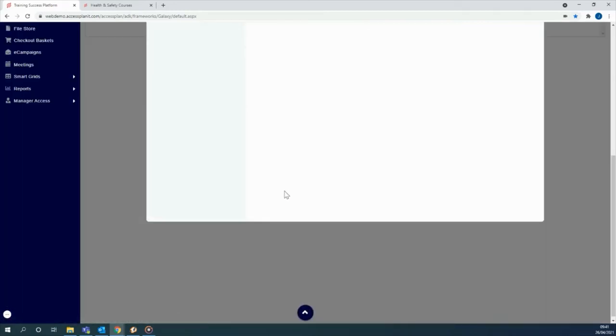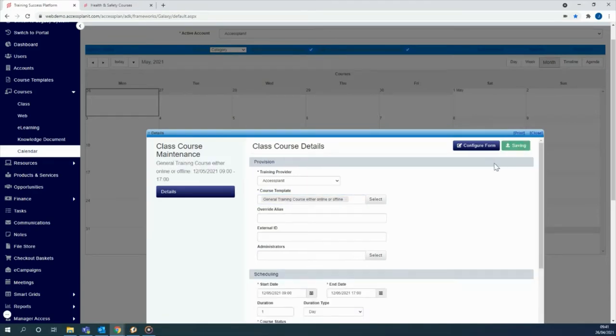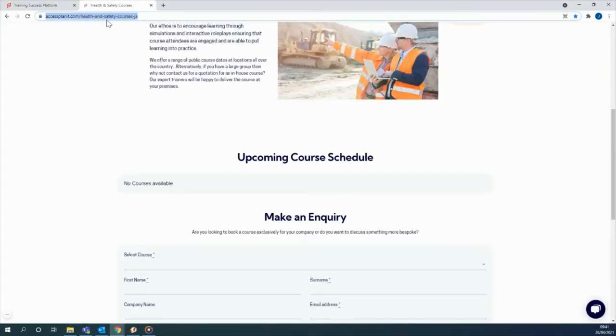It all starts with the setup of your training course within the platform. When you're happy, click save and it populates on your website, allowing delegates to book online.